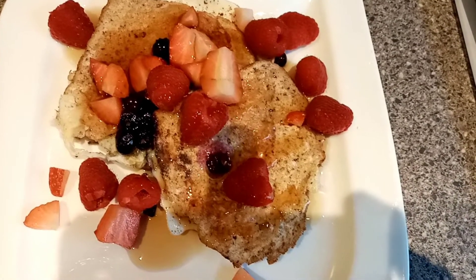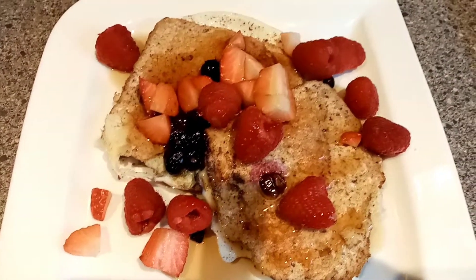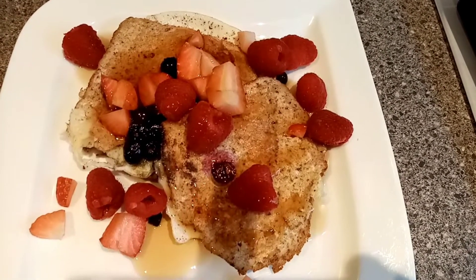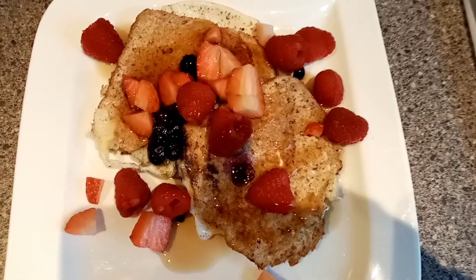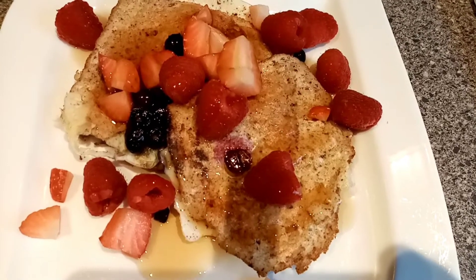This is my lunch today. I have French toast and it's a total of 200 calories. I've got two slices of Nimble bread and 150 grams of egg whites, cinnamon and vanilla essence, and some blueberries, strawberries and raspberries — so it is a total of 200 calories altogether.